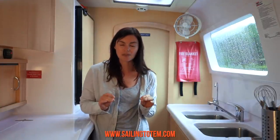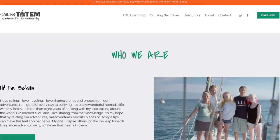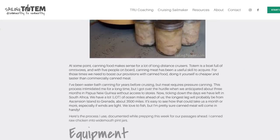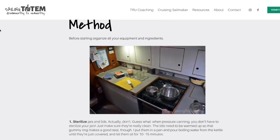Another option, more for people going into really isolated areas where they won't be able to provision again for some time, is canning and preserving your own food. I've made jams and chutneys before, but I've never done canning myself. I'll direct you to a blog post by a friend of ours — Behan — who runs the website sailingtotem.com, a fantastic resource for cruisers. She goes through her canning process in detail. She cans chicken, ham, all sorts of meat, and keeps it on board for months if not years.